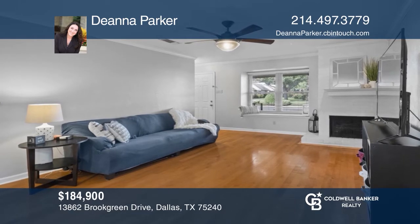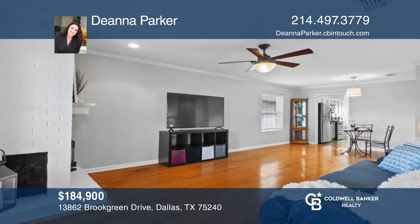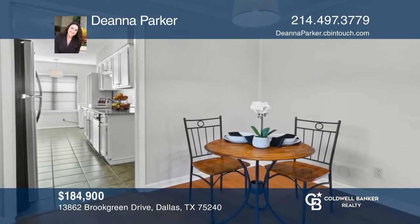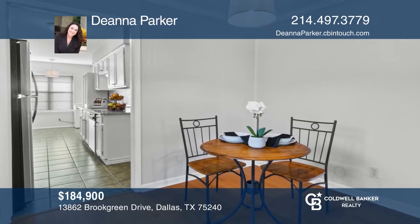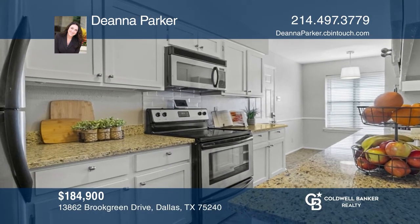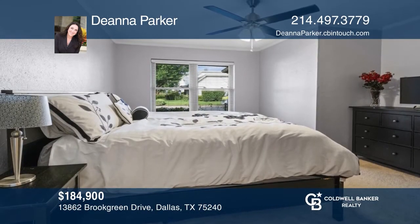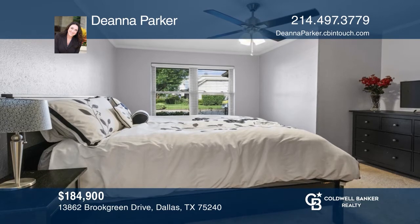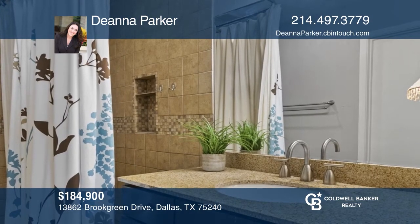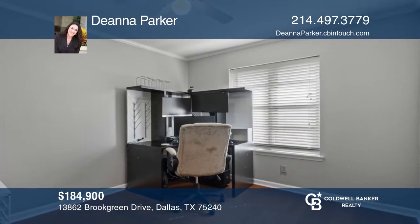Escape the city life among the quiet tree-lined streets of Willow Creek. This charming one-story townhome is situated on a corner lot for optimal privacy. Enjoy the outdoor space with enough space for dining alfresco. The interior offers a spacious family room with a corner fireplace flanked by hardwoods. This light and bright galley kitchen boasts granite countertops and stainless steel appliances. Don't miss this rare opportunity! Call Deanna Parker to find out more.